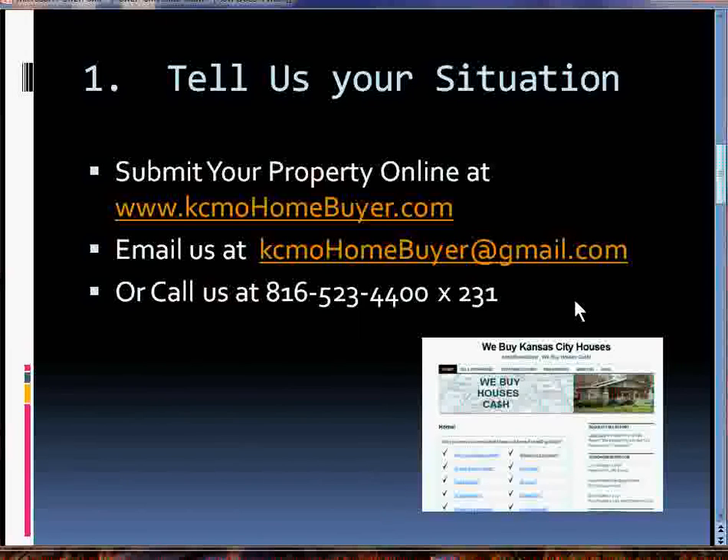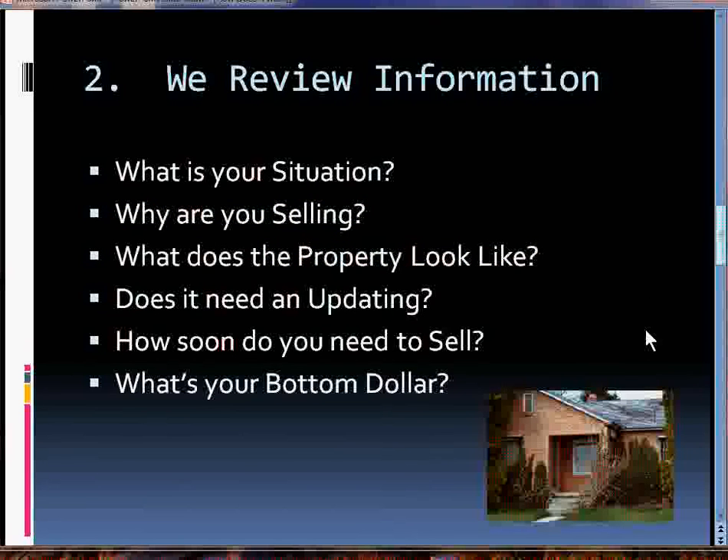We are often out in the field looking at houses and making offers, so we can't always be at the phone to answer right away, but we do return calls as soon as we get back in the office. So after you've told us your situation, next we review the information — just what is your situation, why are you selling, what does the property look like, does it need any repairs or updating, how soon do you need to sell, and what is your bottom dollar? If we could offer you all cash and close on your time frame, what is the best number that would work for you?